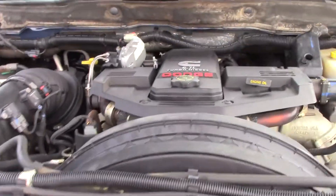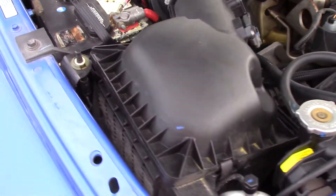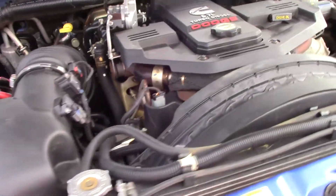Let's take a look at the motor. This truck is completely stock — there are no tuners on it. 6.7 liter Cummins turbo diesel, factory air box, factory exhaust, and the EGR is still on it.